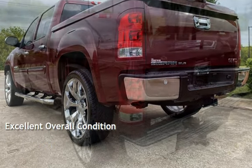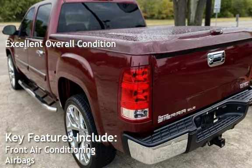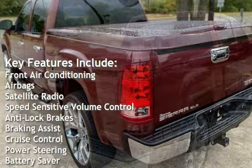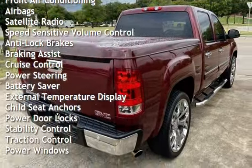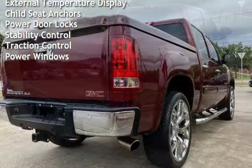This vehicle is in excellent overall condition. Key features include front air conditioning, airbags, satellite radio, speed-sensitive volume control, anti-lock brakes, braking assist, cruise control, power steering, battery saver, and external temperature display.